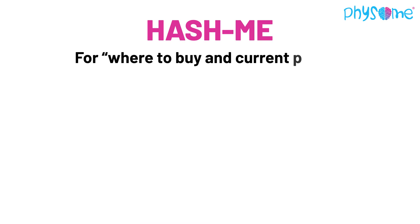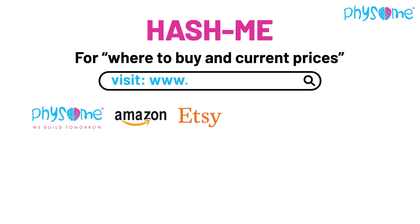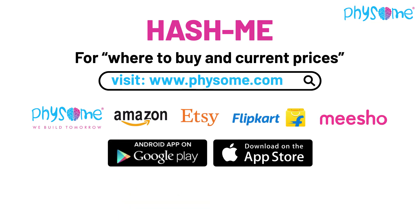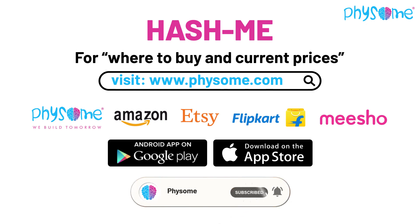For where to buy and current prices, find the link below in the description and visit Physome.com. Android and iOS apps are available — download now. Subscribe to our YouTube channel for more interesting game videos.